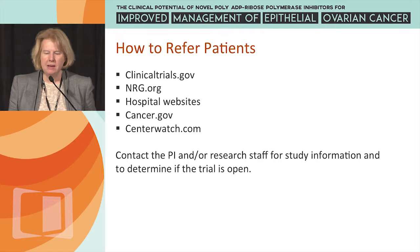In summary, there are a multitude of current ongoing PARP inhibitor trials — truly one of the most exciting areas of therapy in ovarian cancer. We've talked about selecting the correct patients and what's important when enrolling them. Thank you.